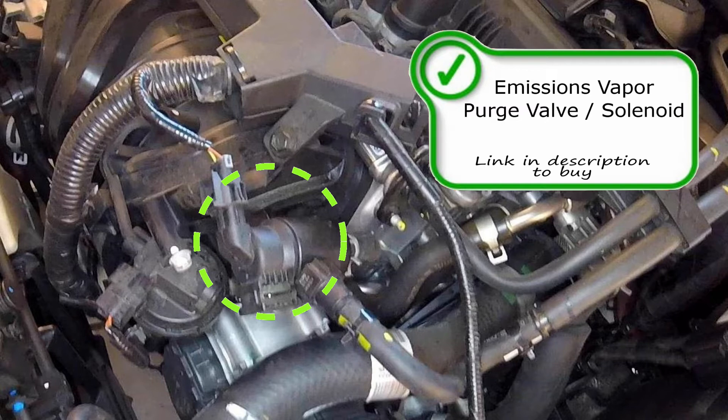If you're having issues pumping fuel, this would not be the vapor purge solenoid to look at. Later on in this video I'll show you the location of your vapor vent solenoid.